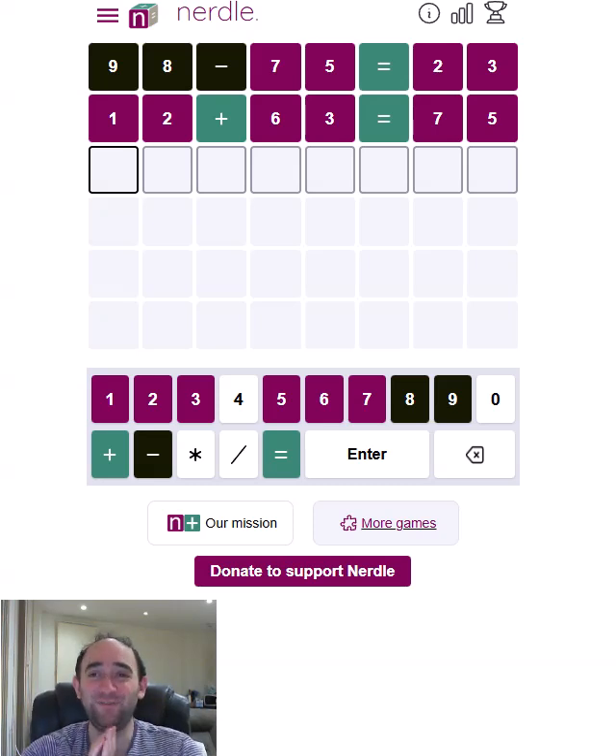Everything is in the wrong place. Interesting.